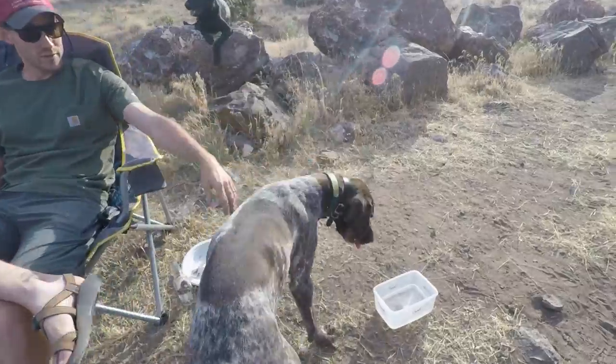Our friends decided to come join us for dinner — made a little drive. This is Austin and this is Meg. Thanks for coming out, you guys. Of course, it was easy.